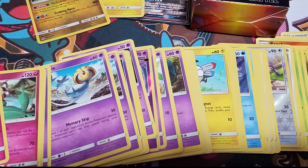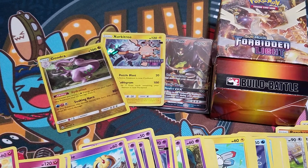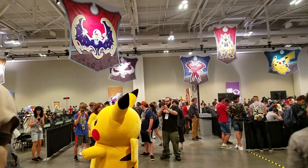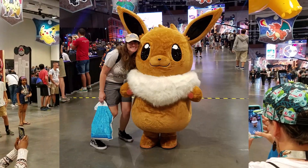On Friday, I entered a sealed side event, which ended up being Forbidden Light instead of Celestial Storm. I didn't film the pack opening, but here are my pulls. Of course, Pikachu was walking around to greet people, so I got an obligatory Pikachu picture. Eevee was there too, so I got my first ever Eevee picture as well.